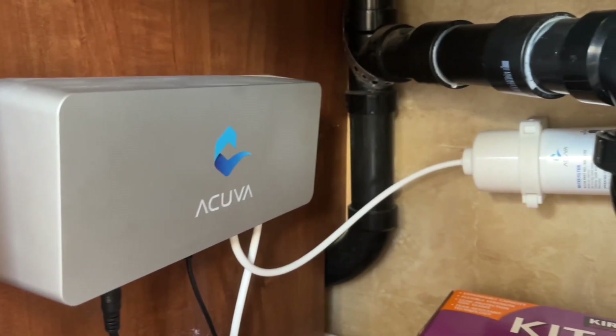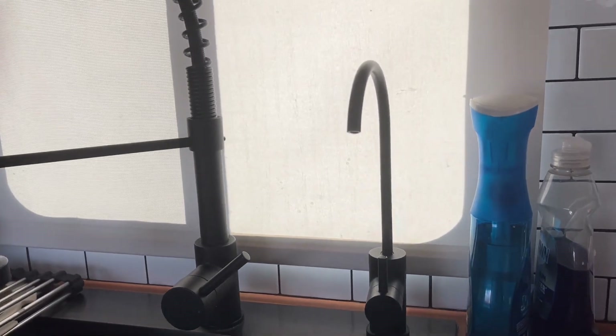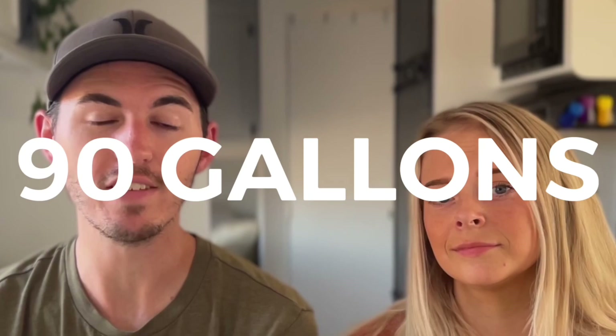Before we even hit the road I got the Acuva water filter. This thing is amazing — it filters all the water from your fresh water tank so that you can drink it. Some people drink it anyway, but I've also heard of stories where people got really sick. Being on the road full-time, we get water from a variety of sources, so we wanted to make sure we were never getting sick. We can have 90 gallons in our fresh water tank and drink all 90 of them through our UV water filter. Imagine having 90 gallons of water in water bottles — we've got enough water.